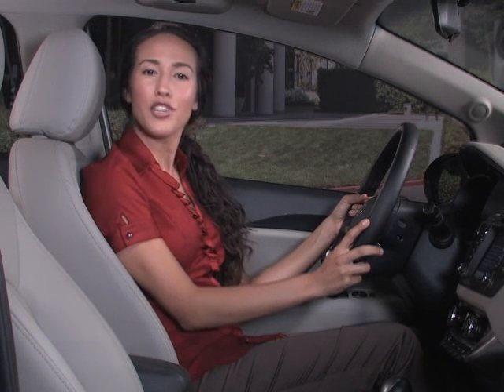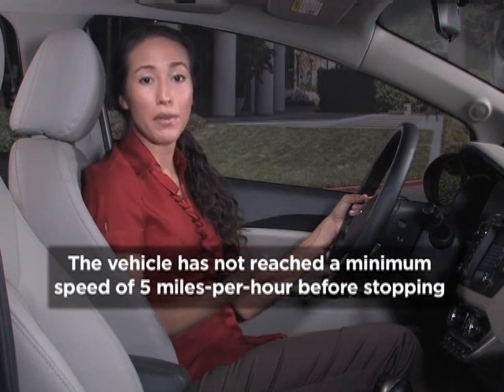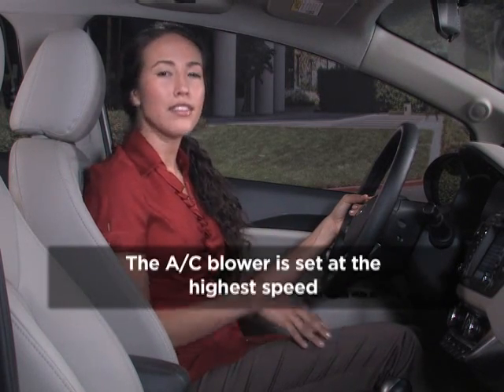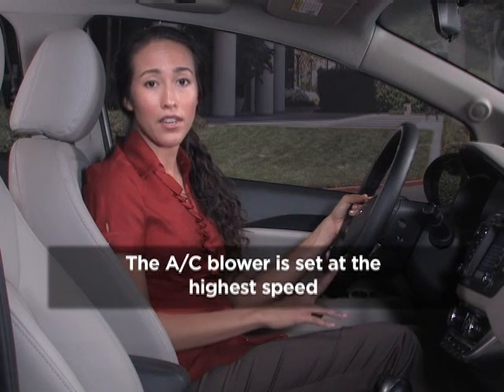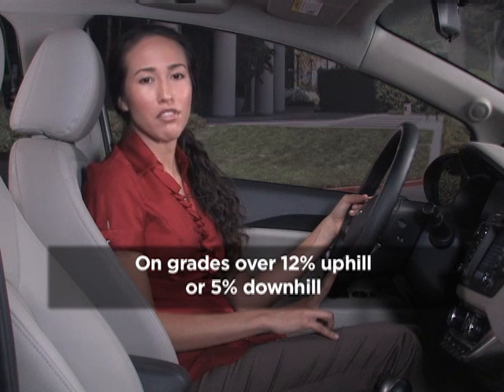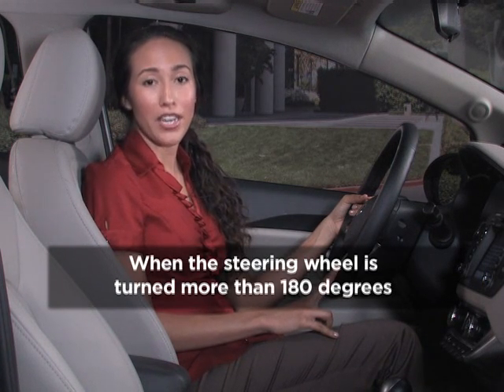Under some conditions, the ISG will not function and the engine will not stop: when the vehicle has not reached a minimum speed of 5 miles per hour before stopping, when the AC blower is set at the highest speed, when the vehicle is on a grade over 12% uphill or over 5% downhill, or when the steering wheel is turned more than 180 degrees. These features are included for safety reasons.